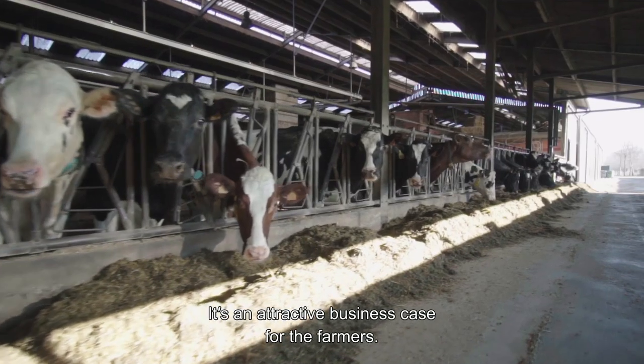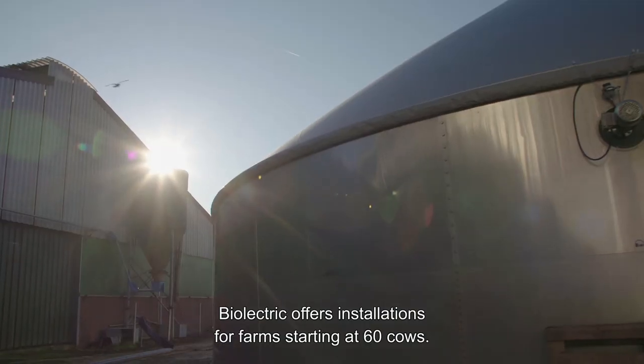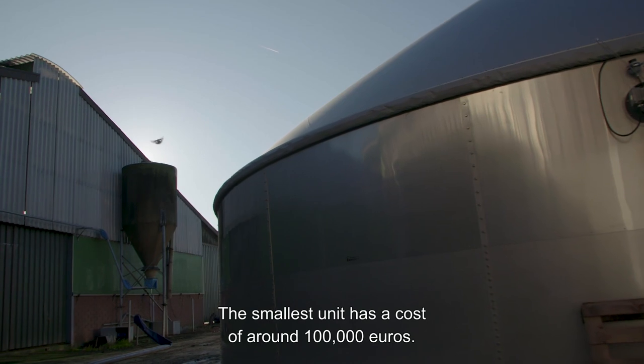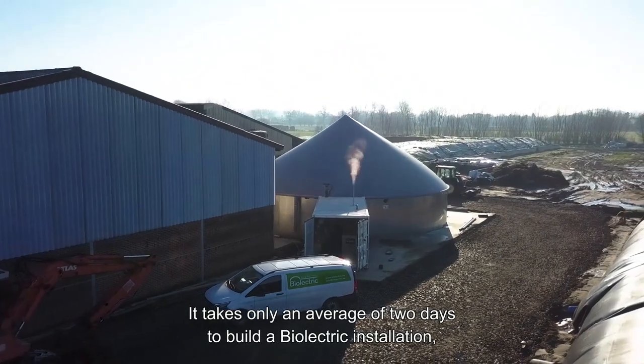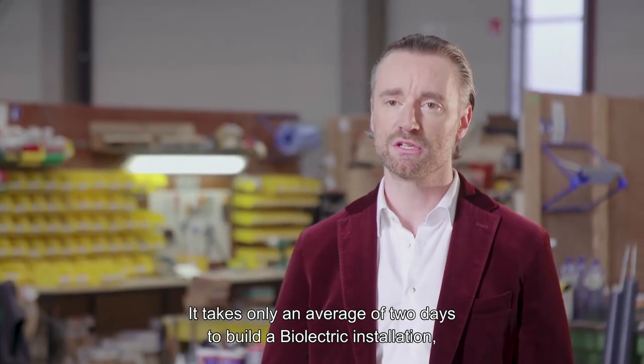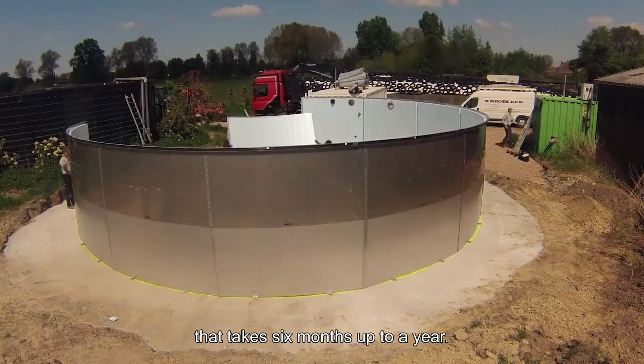It's an attractive business case for the farmers. Bioelectric offers installations for farms starting at 60 cows. The smallest unit has a cost of around 100,000 euros. It takes only an average of two days to build a Bioelectric installation, as compared to a classic biogas installation that takes six months up to a year.